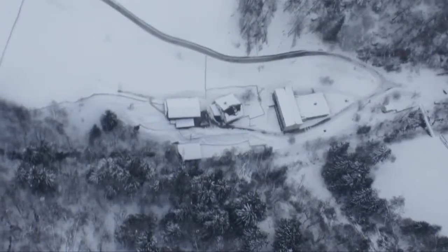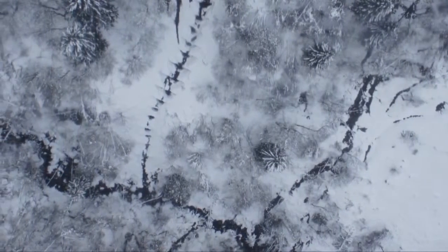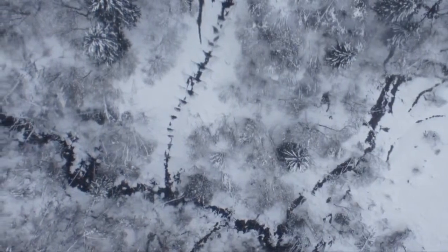Last winter, we made some test flights with promising results. Even under poor light conditions and with wind, it was possible to take sharp aerial photographs.